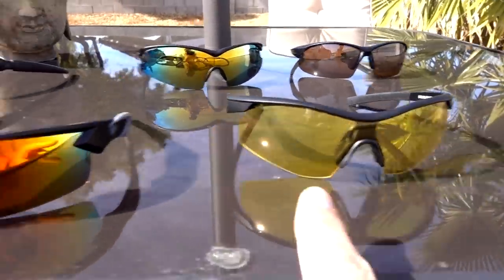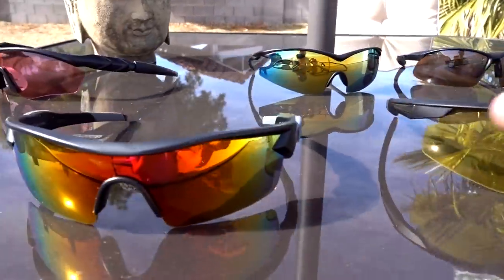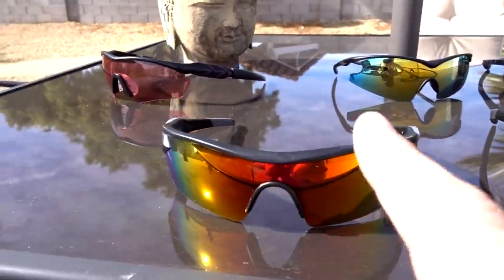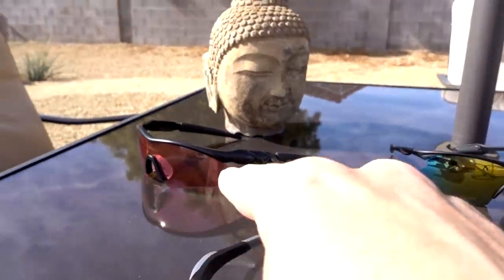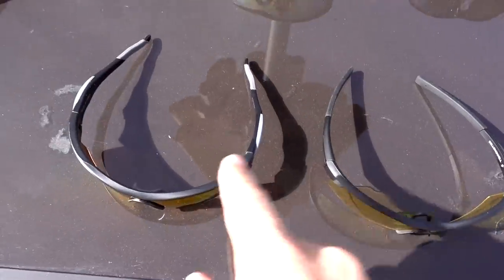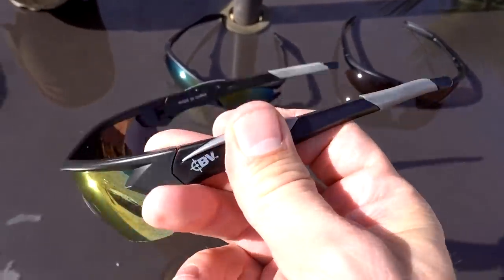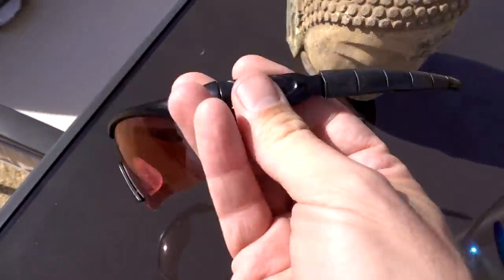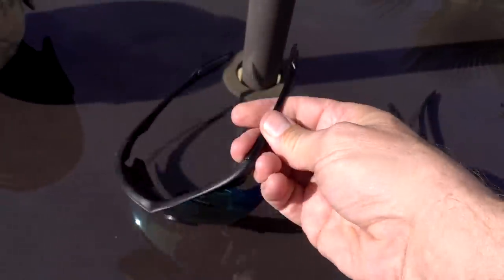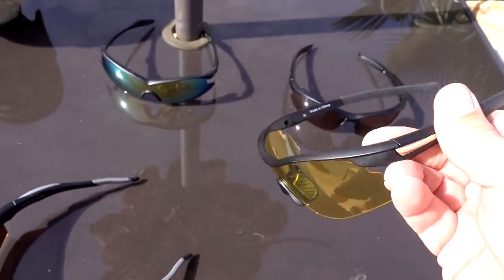This is technically a double review of two glasses: the Battle Vision and the Tac Glasses Night Vision. I can't really compare the two directly because this is for daytime use and this is for nighttime use. I would say the Battle Vision has the most durable feeling frames of all of them. Redshift XT would be next, then HD Vision Special Ops — kind of flimsy. Tac glasses, really flimsy. Tac glasses Night Vision I'd put in the middle of the pack.